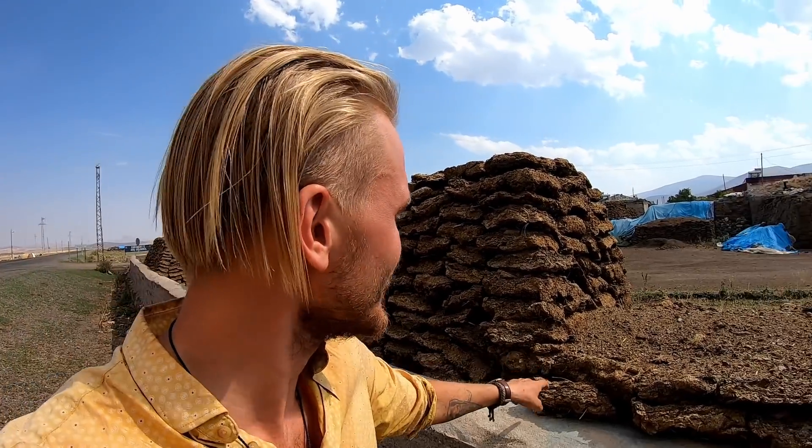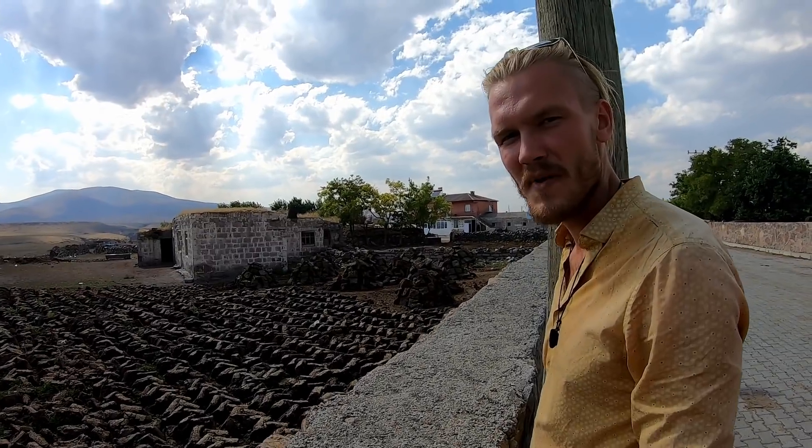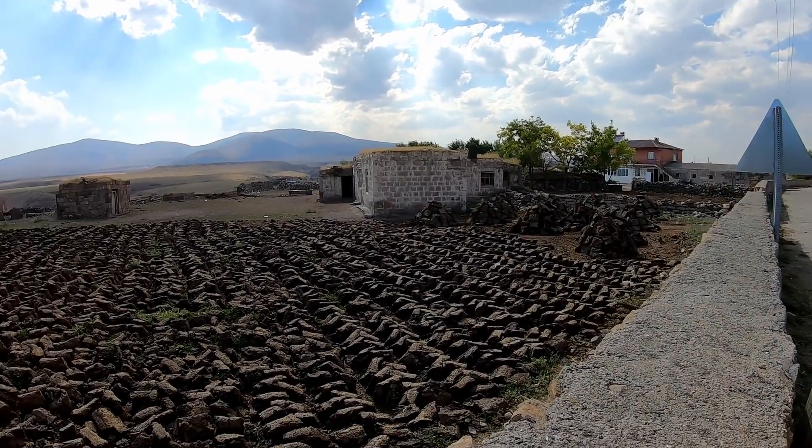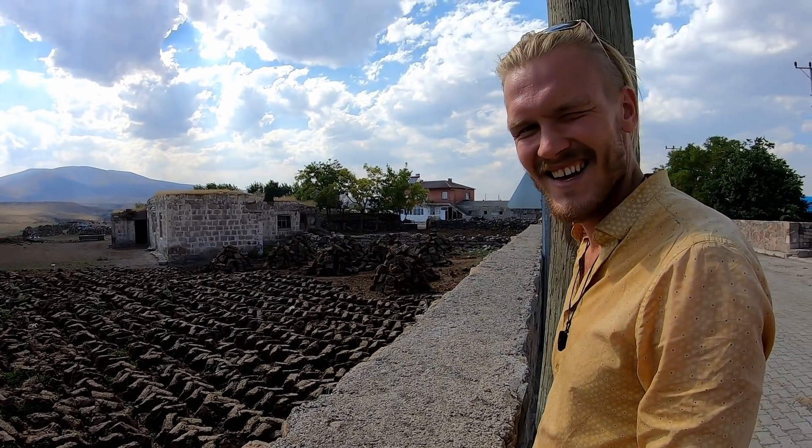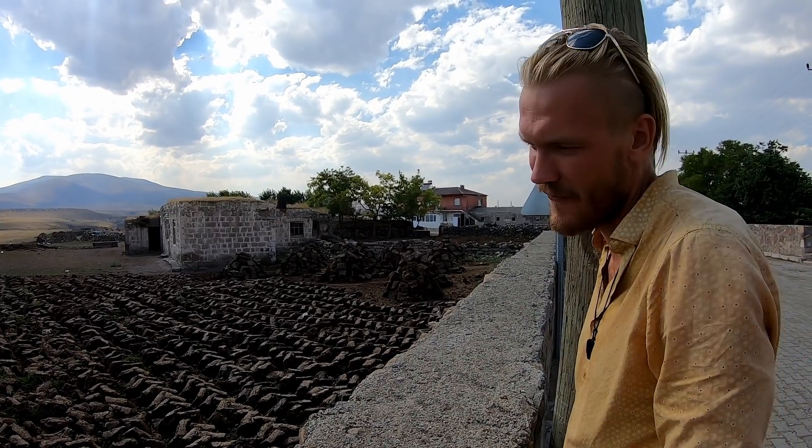A cool thing we've only seen in eastern Turkey and not anywhere else are these bricks. Those bricks are made out of poop, and my educated guess is that summertime they pile up poop and wintertime they use it to heat their houses. The only trees you can see here are the ones that people have planted themselves next to their home. Bricks of poop — that's how you make firewood in here, or fire poop.